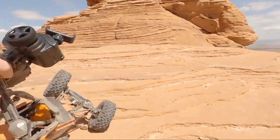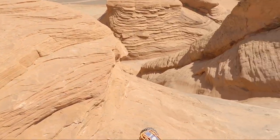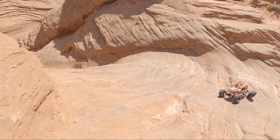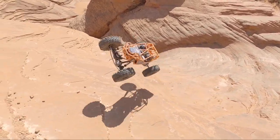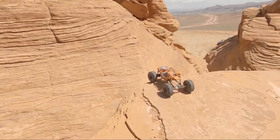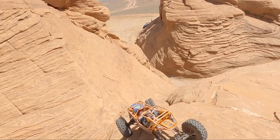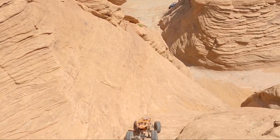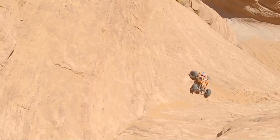Well, we might have a way down - this was a mistake. I need to turn around.